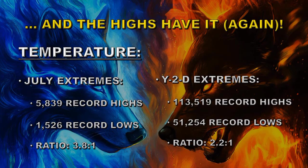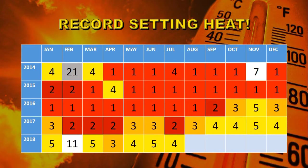Year-to-date, we have 113,519 record highs set compared with 51,254 record lows, a ratio of 2.2 to 1, giving a distinct impression that the planet is warming. Entering the July 2018 figure on the chart, 2018 is still lagging behind the previous four years in terms of being the hottest year on record, but it certainly looks as though it's going to be in the top 10 — maybe even the fifth warmest year on record.